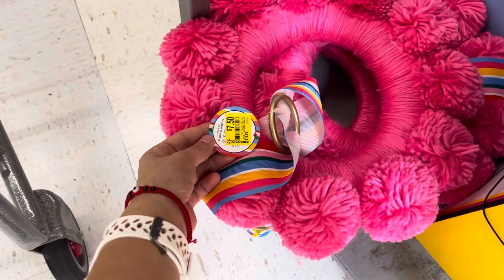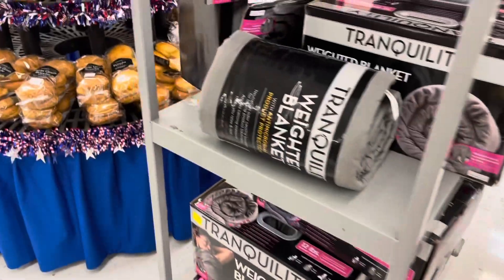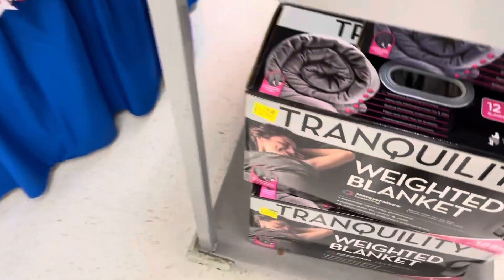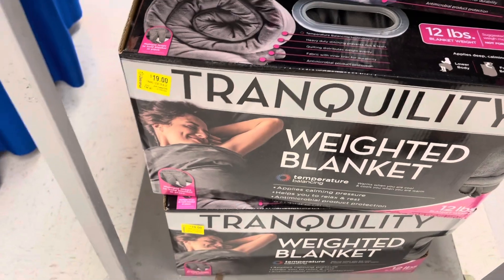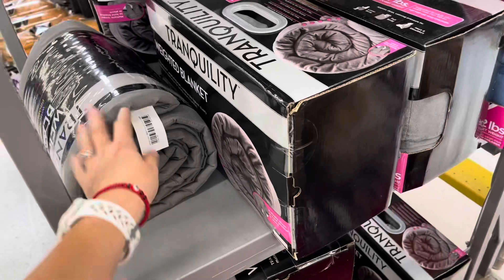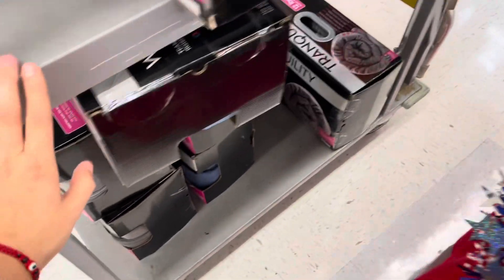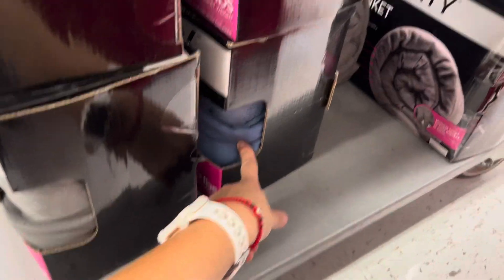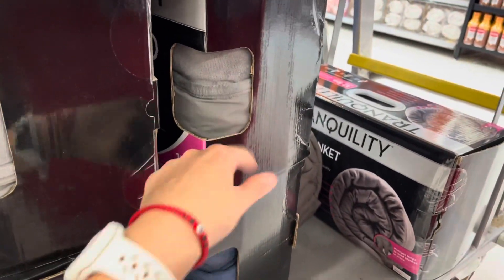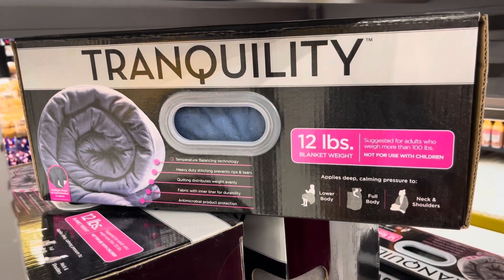These are $7.50 from almost $19, but these are for the door. Weighted blankets are still a little expensive — they're $19 from $25. They do have a blue and a gray one. They have a blue color and a gray color. This is the brand, just in case you're interested, and it's a 12-pound blanket.